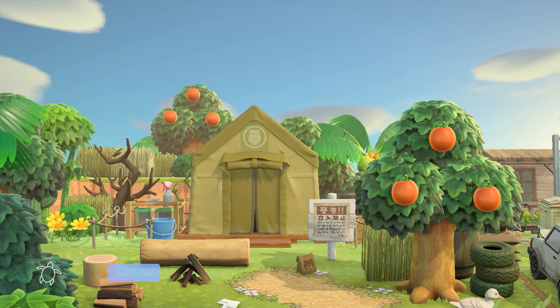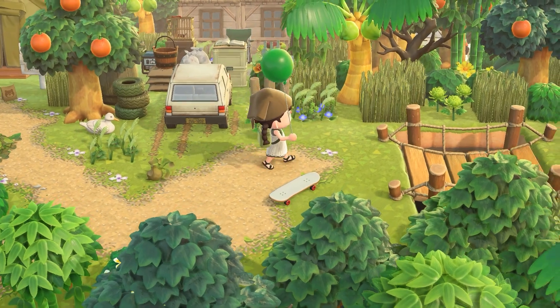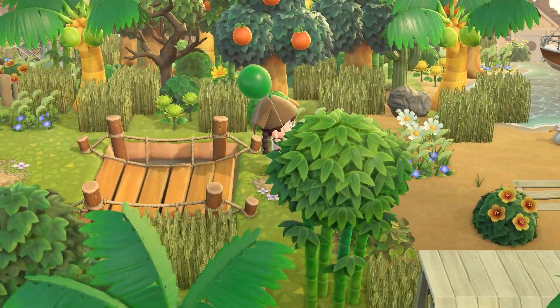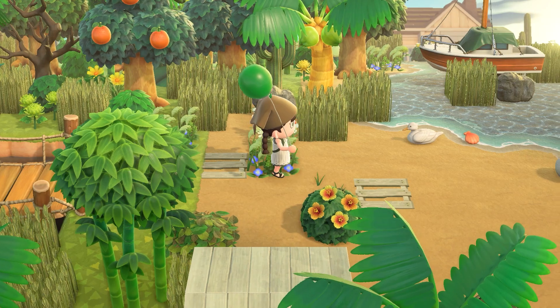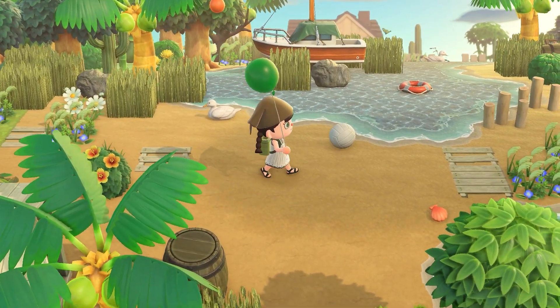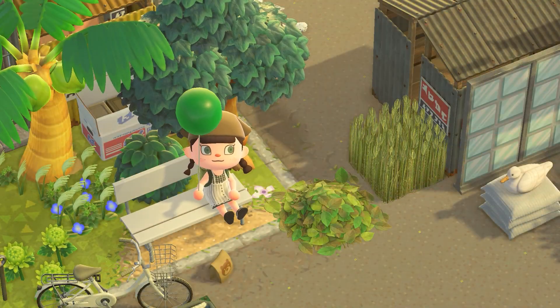Here we have a ladder stand. I'll be honest - I almost missed this area. It's really close to the resident services. I just didn't go right or north of the resident services at first, but yeah, this is it.